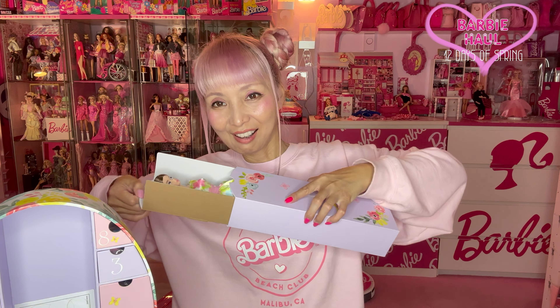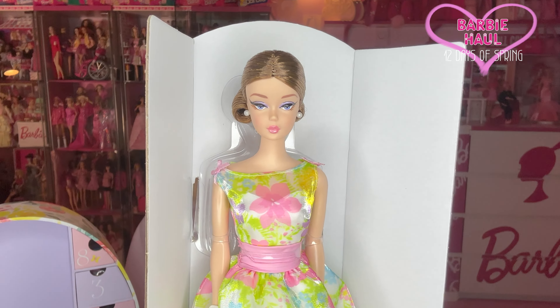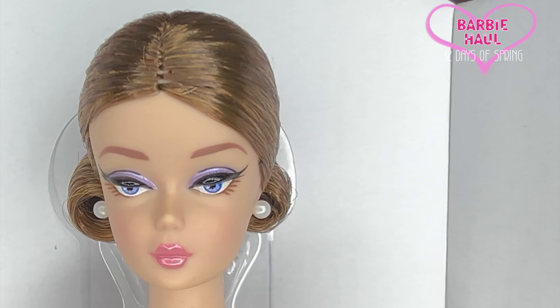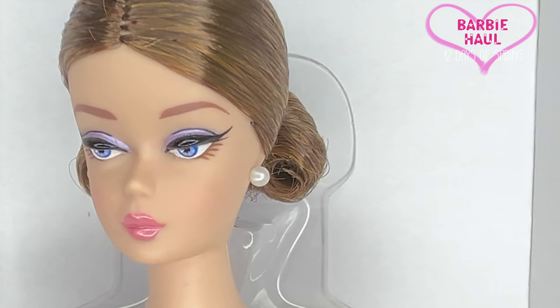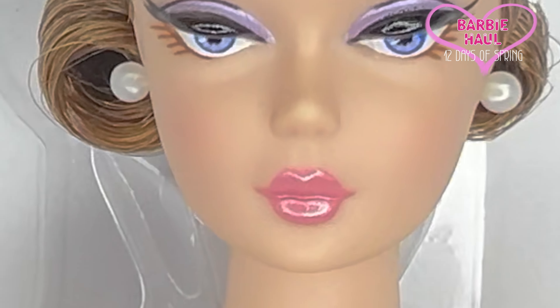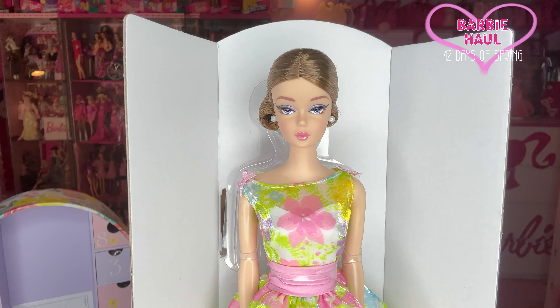I just noticed that I have so much stuff I've never shown you here on my channel. I thought maybe I should share. I have so many. So in this video I will show you dolls, and in the next video I want to show you other Barbie things — like purses, apparel, something like that. Today's video is not a promotion. Everything I'm showing you today is things I bought. So let's start today.